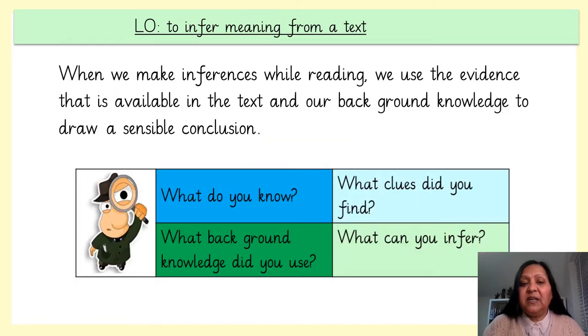Let's just remind ourselves how we infer meaning from a text. When we make inferences while reading, we use evidence that is available in the text and our background knowledge to draw sensible conclusions. We need to be detectives and think about: what do we know, what clues did we find, what background knowledge did we use, and what can we infer?